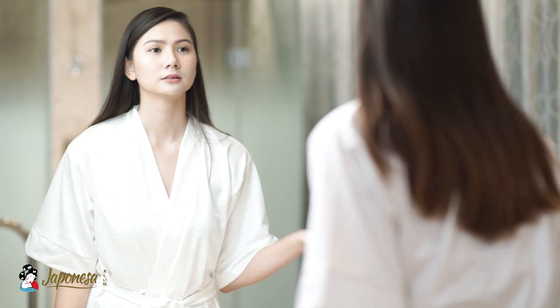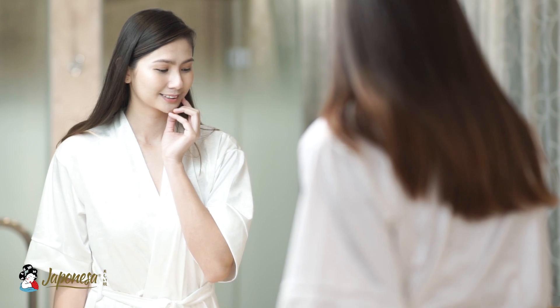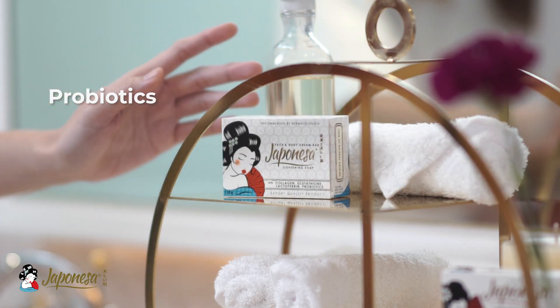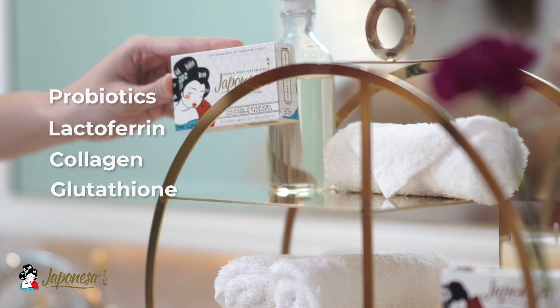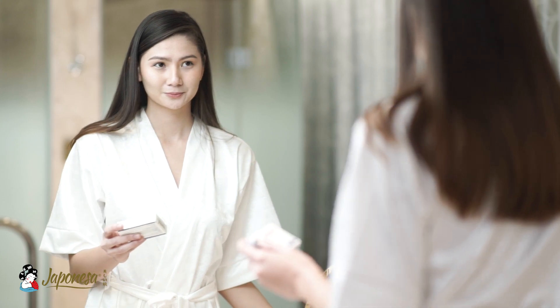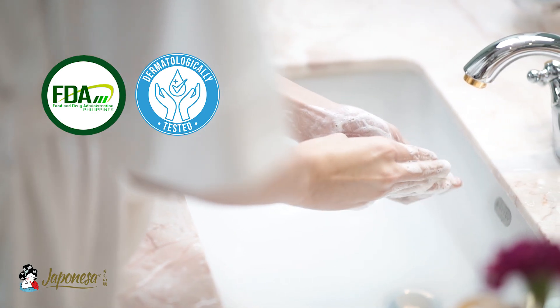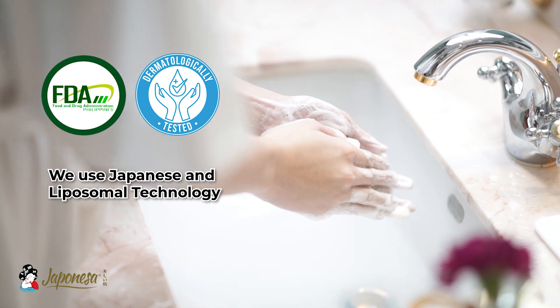Why choose Hopinesa natural lightning soap? Hopinesa has four potent ingredients: probiotics, lactoferrin, collagen, and glutathione. It can minimize the appearance of pores, leaving you with younger-looking skin. It is approved by the FDA and tested by dermatologists. We use Japanese and liposomal technology.